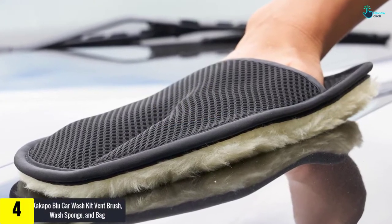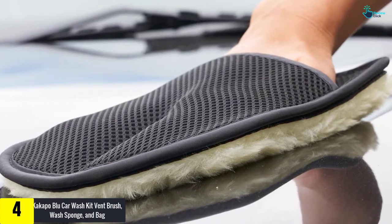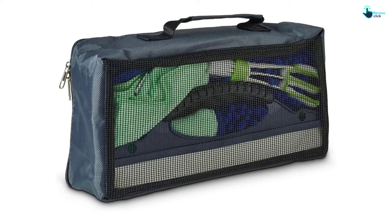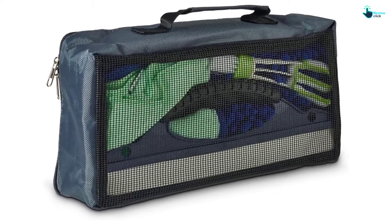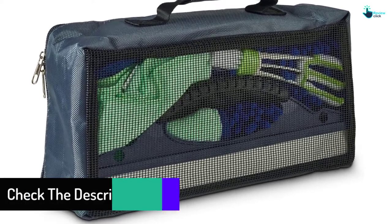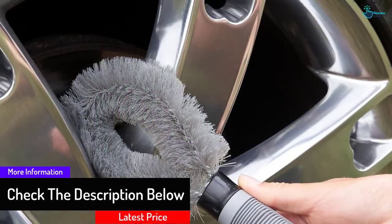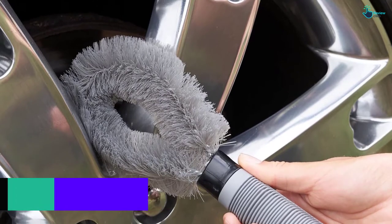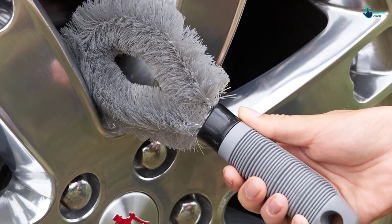Moving on, at number four we have the Kakapo Blue car wash kit with vent brush, wash sponge, and bag. The Kakapo Blue car wash kit includes everything you require to achieve a perfect car wash. It includes a window water scraper, interior duster, microfiber car wash sponge, tire wheel cleaner with handle, a double-headed car vent brush, microfiber cloths, and a window water scraper. The kit will keep your car sparkling clean and spotless — say goodbye to expensive car wash services.